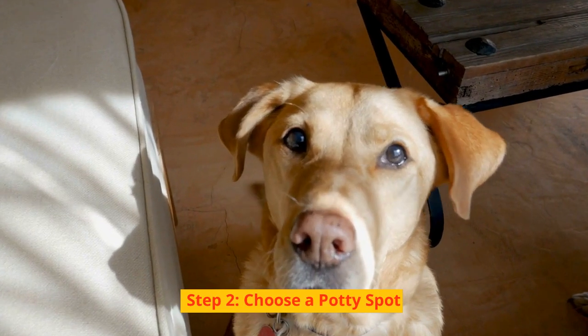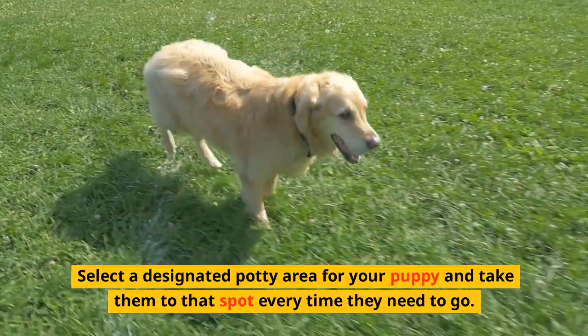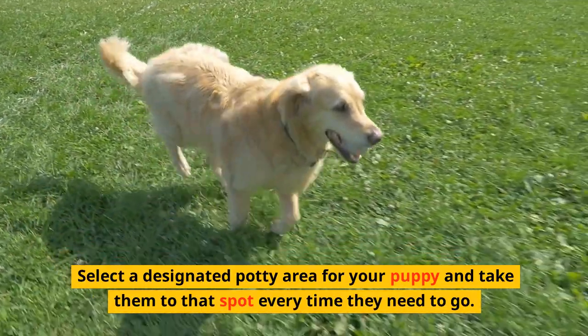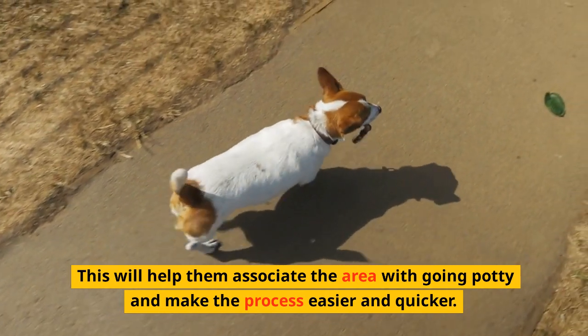Step 2: Choose a Potty Spot. Select a designated potty area for your puppy and take them to that spot every time they need to go. This will help them associate the area with going potty and make the process easier and quicker.